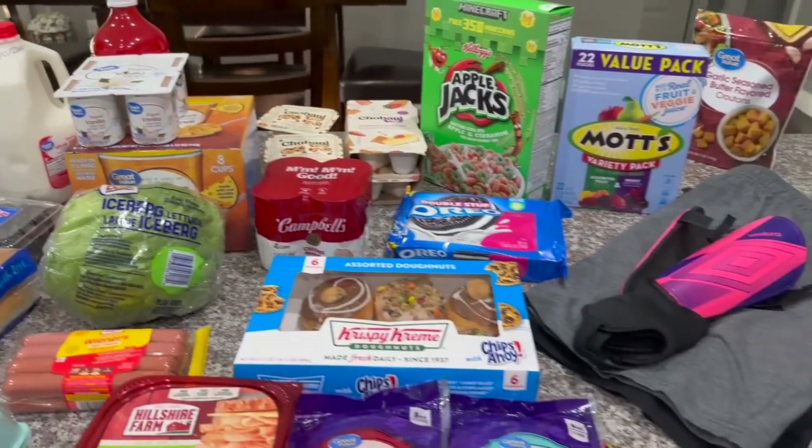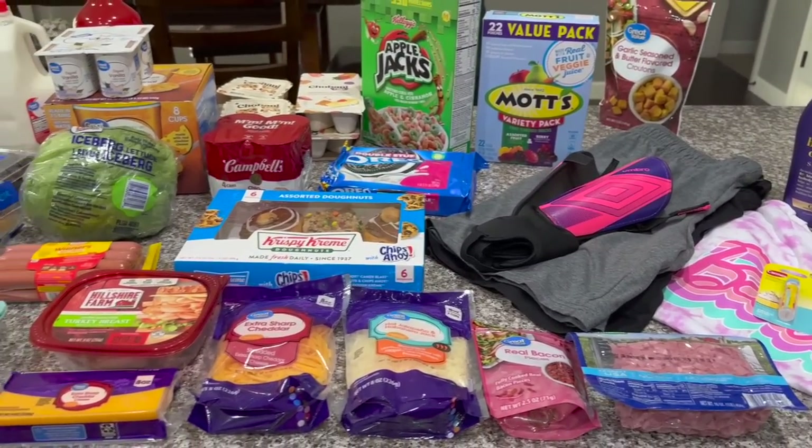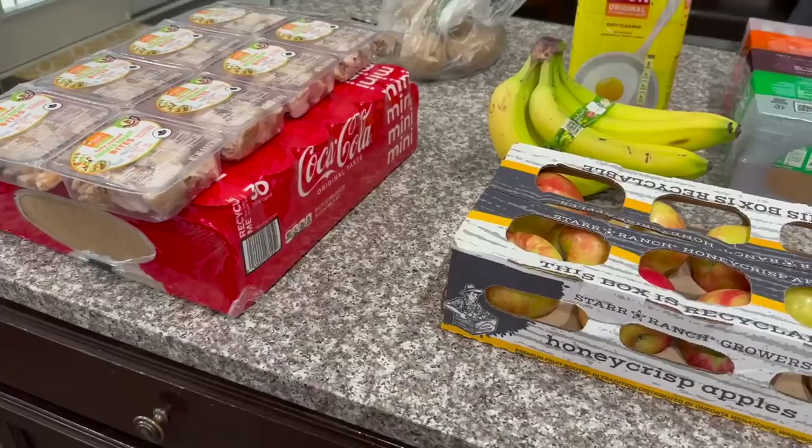We also got some chicken noodle soup, Oreos, hot dog buns, hot dog wieners, lettuce for salads — we prefer a head of lettuce rather than the packages. Got some eggs, sliceable cheese, extra sharp cheddar for me and hot jalapeño habanero jack for Alex. Real bacon pieces and diced ham for salads, and turkey breast meat. That's my little Walmart haul — hope you enjoyed it!